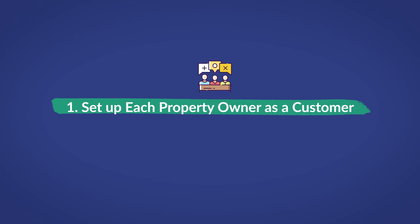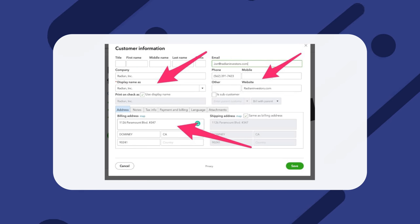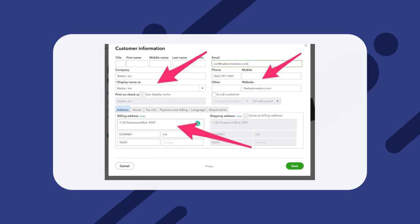Number one: set up each property owner as a customer. First, let's set up your clients. In QuickBooks, just click Add Customer, then plug in all your clients' information. Click Save, then repeat these steps for the rest of your clients.